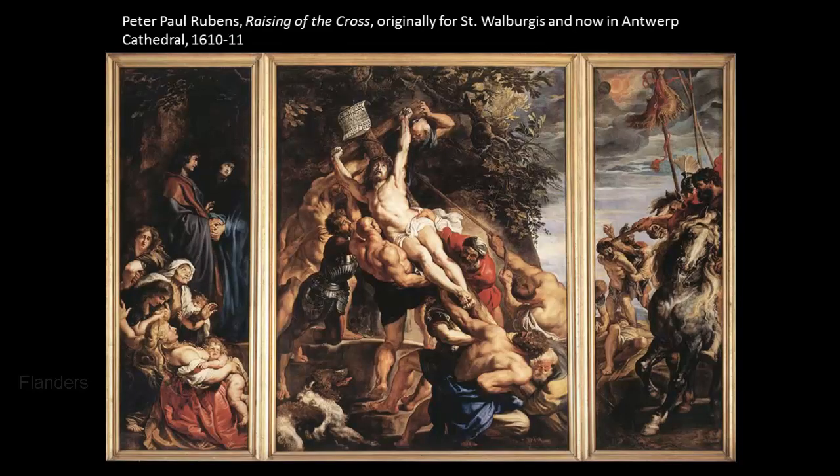Now let's move out of France and talk about Flanders — specifically this painting by Peter Paul Rubens. In Flanders, the Catholic Church remained the primary patron. Rubens was one of the most prolific painters of the period. He worked for the church, for private citizens, for the nobility, and civic patrons, and traveled extensively to other courts, including time spent in Italy, France, and England. His major patrons included the Duke of Savoy, the Queen of France Maria de' Medici, and King Charles I of England. In a lot of ways he's like Bernini.